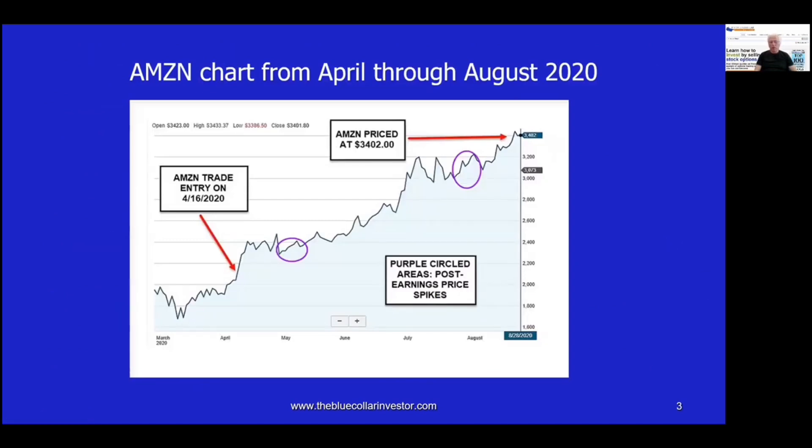If we were to look at a chart of Amazon — those of you watching can see the graphic; for those just listening, I will describe it — on the left side of the chart you can see the trade was entered on April 16, 2020, when the price of Amazon was in an accelerating, uptrending chart. The two areas circled in purple represent the earnings reports that came out in May and August, and those clearly caused dramatic price appreciation. So here we are with the price of Amazon trading at $3,402 per share, a lot of that a result of two very positive, favorable earnings reports.